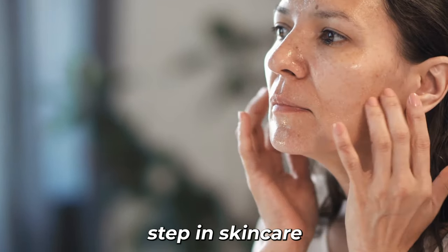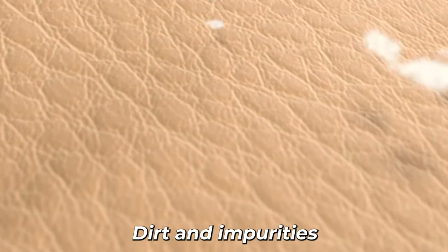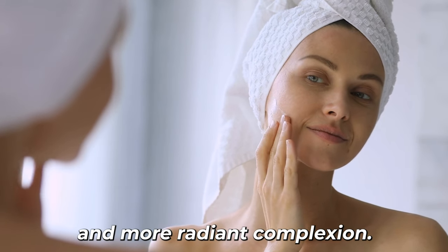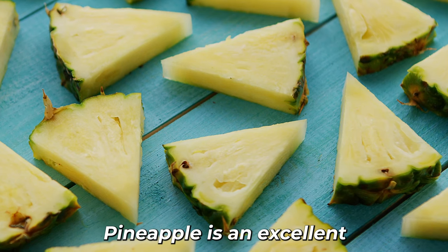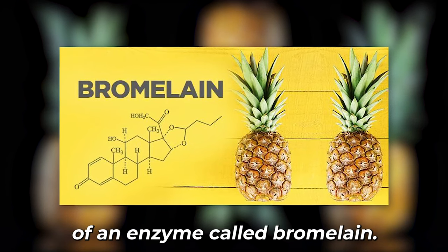Exfoliation is an essential step in skin care as it helps remove dead skin cells, dirt, and impurities from the surface of the skin, promoting a smoother and more radiant complexion.